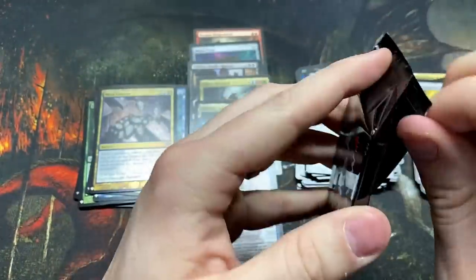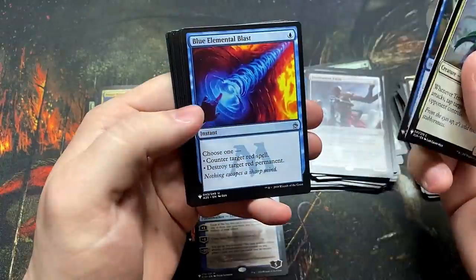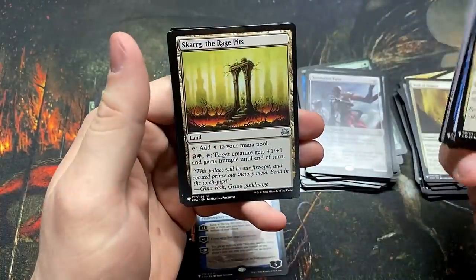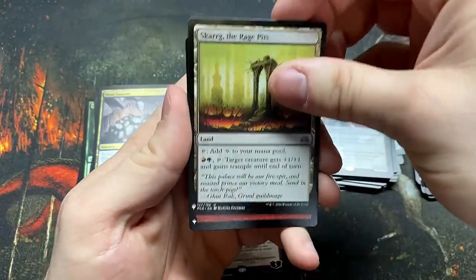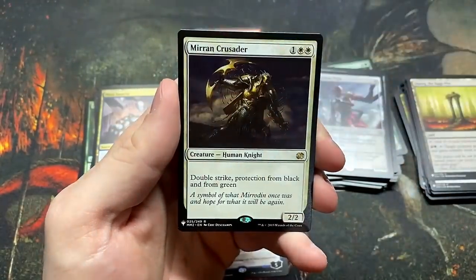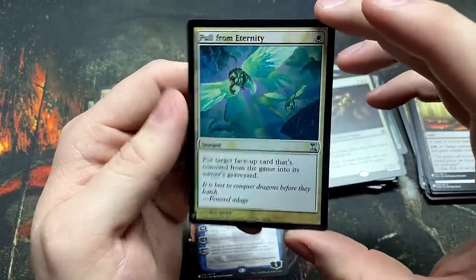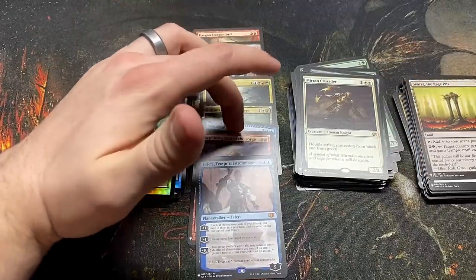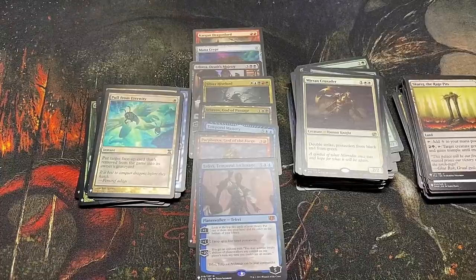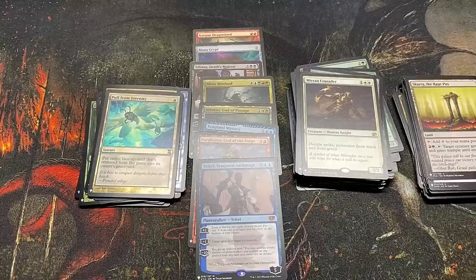Last pack of the box — what will we get? This has been a great box, or is every box just a great box? Blue Elemental Blast. The suspense is killing me. Impending Disaster — boy, one of my favorites, I love a good land destruction card. And we got a Mirran Crusader. Our final foil is Pull from Eternity. One, two, three, four, five, six, seven, eight — an eight-mythic box with lots of rares and other goodies. What a box!